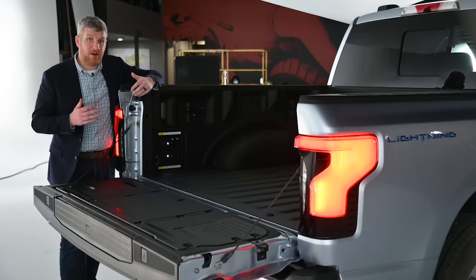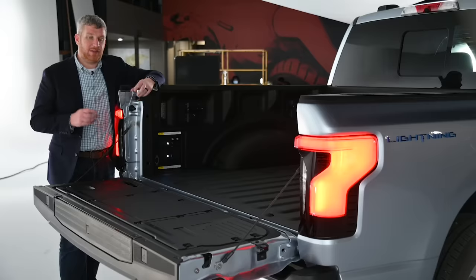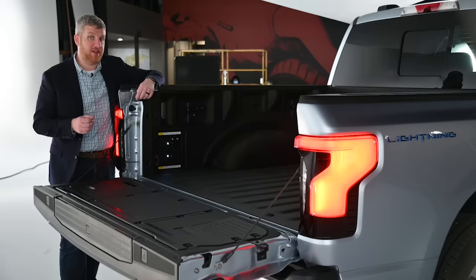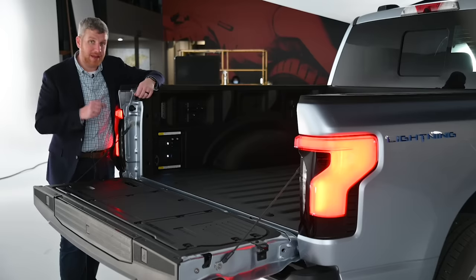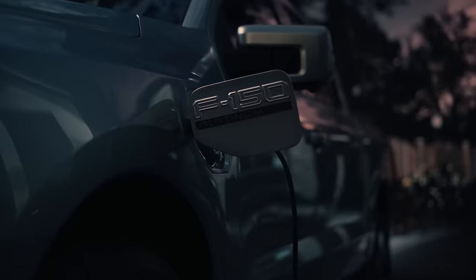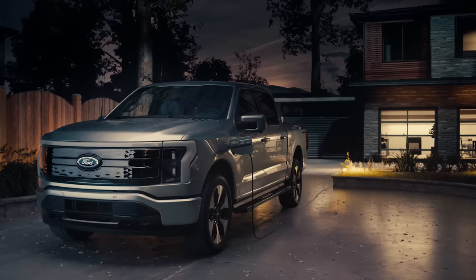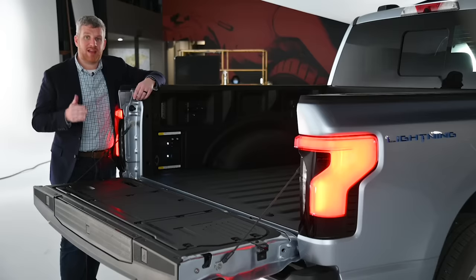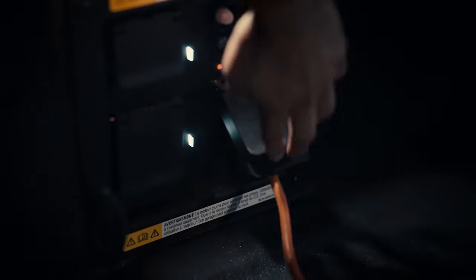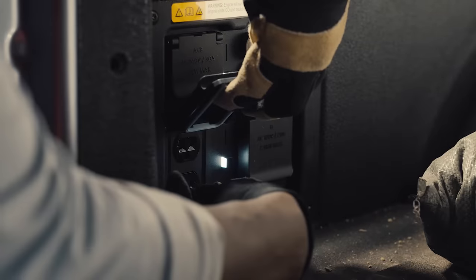While the F-150 Lightning can suck down power, it can also put it back out courtesy of Ford's Pro Power Onboard system. This is actually an improvement on the system in the F-150 hybrid, which can only put out 7.2 kilowatts of power — this one puts out 9.6. Its real party trick is that if you lose power at home and your truck is plugged in, it can put power back into the grid and power your house for up to three days. And even if you don't have that capacity at your house, there are five outlets in the bed of this truck — one 240-volt outlet and four 120-volt outlets — that can power things like your refrigerator or freezer.